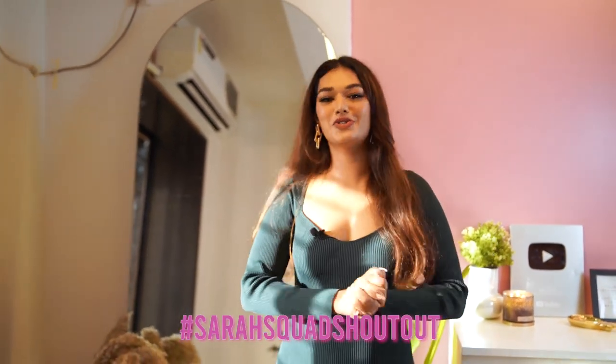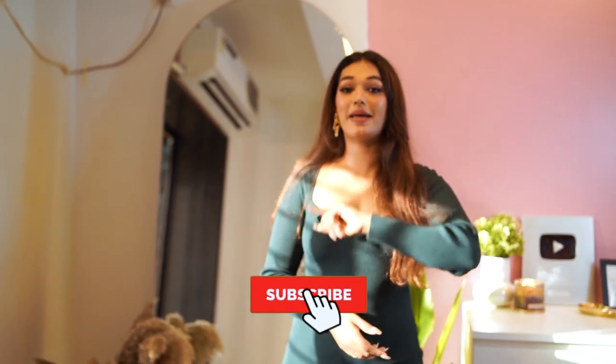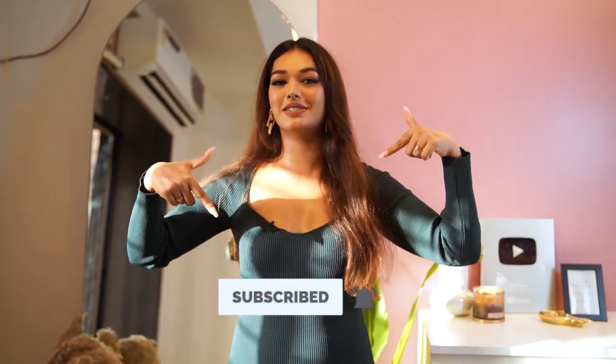For today's video, the Sarah Squad shoutout goes to Jane D'Souza — thank you so much for watching and supporting my channel. If you want to be a part of next video's Sarah Squad shoutout, hit that subscribe button and the bell icon right next to it, and also leave a comment down below saying hashtag Sarah Squad for a chance to be featured. I will see you guys very soon in another video. Bye guys, love you.